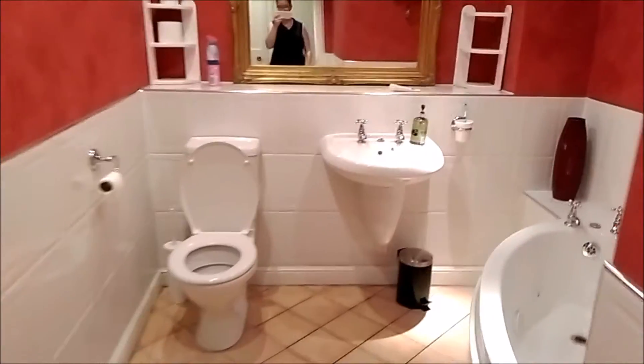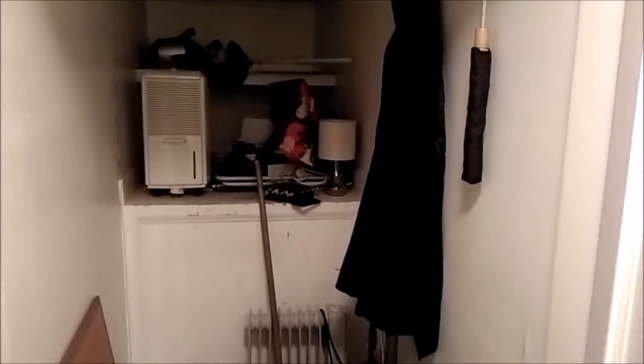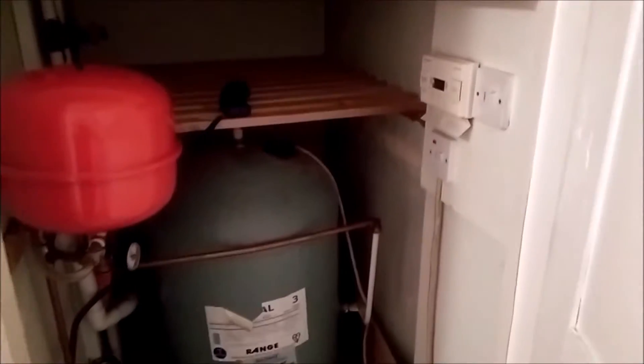This is the first bathroom — we have two. They went for a bit of color here. Closet. Closet! Closet. Closet! And a bathroom with a shower.